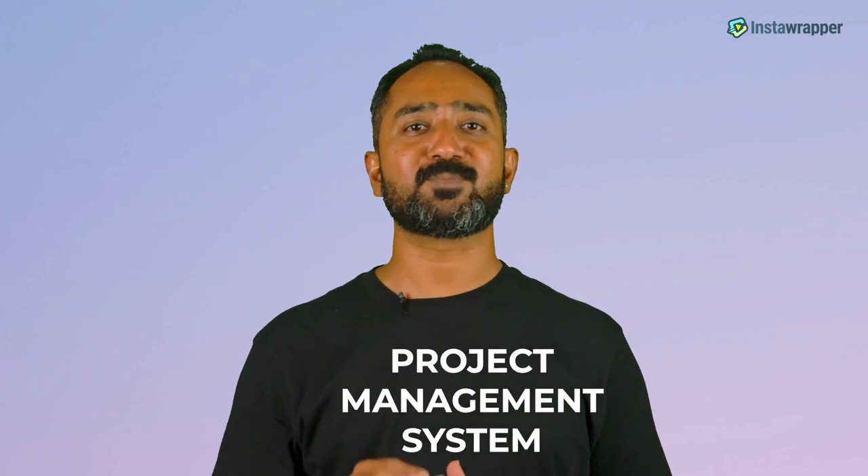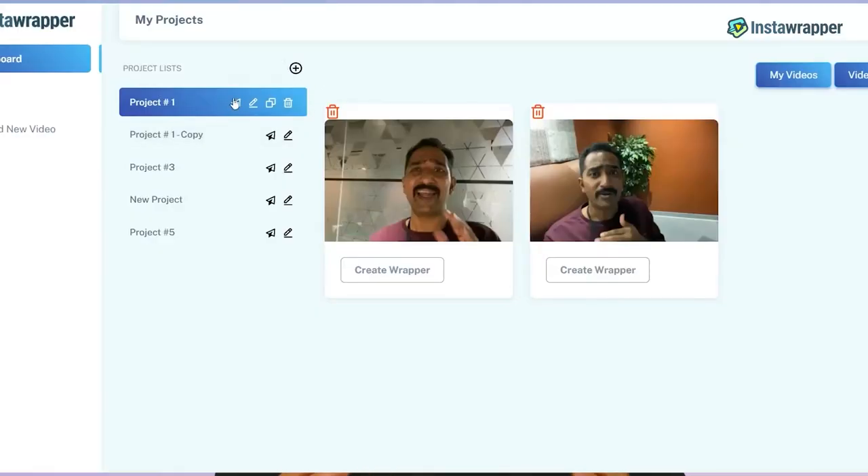Firstly, with this upgrade, it's going to make a massive difference for you. The InstaWrapper project management system makes it effortless to scale your business, manage all your clients, and find everything you need from a single dashboard.